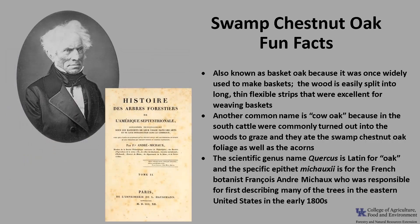The scientific genus name Quercus is Latin for oak, and the specific epithet, michauxii, is for the French botanist François-André Michaux, who was responsible for first describing many of the trees in the eastern United States in the early 1800s.